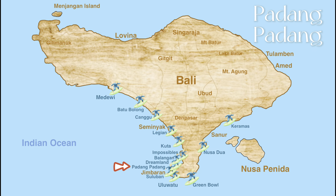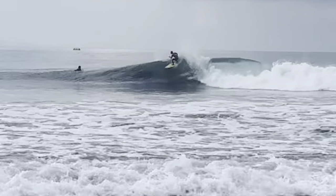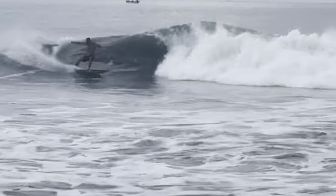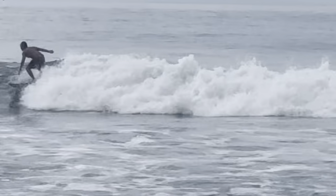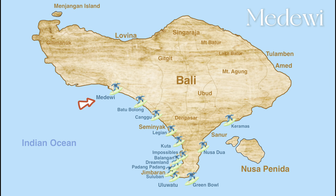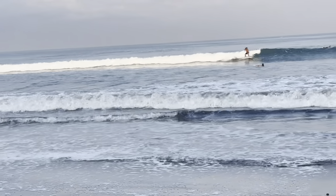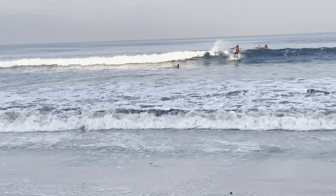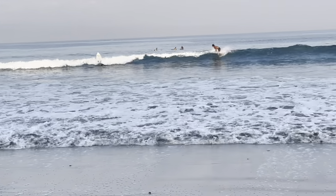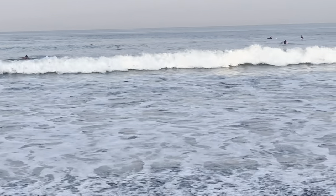Padang Padang is known for its long tube rides as well as sharp reef bottom. It's known also as the Balinese pipeline. This beach has waves that go from 5 to 12 feet high, which can accommodate both beginner and advanced levels. Midiwi Beach is a popular spot for surfers of all levels, possibly the longest left-hand wave in Bali, providing an amazing 30-second long wave for both beginner and advanced.